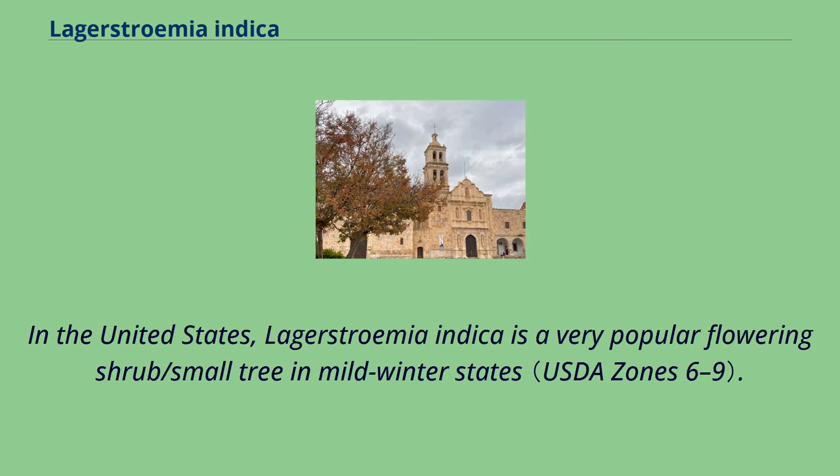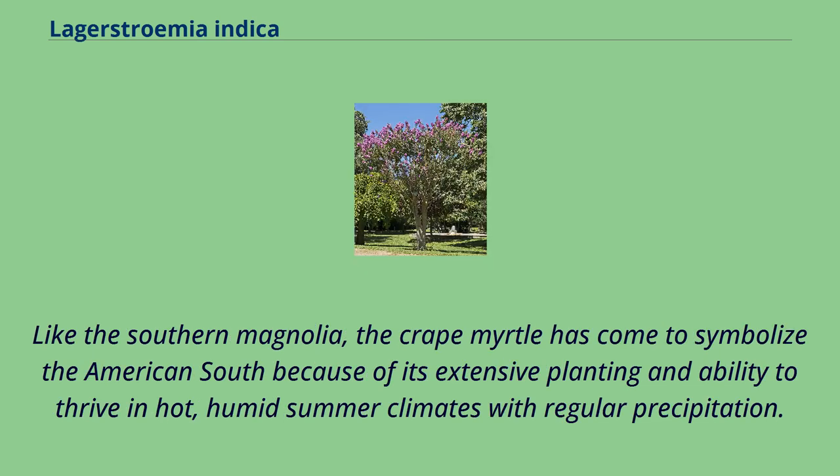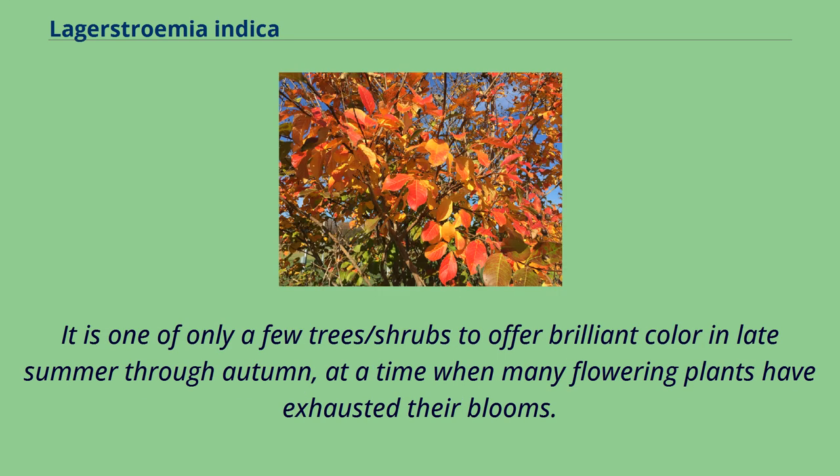In the United States, Lagerstroemia indica is a very popular flowering shrub or small tree in mild winter states. Low maintenance needs make it a common municipal planting in parks, alongside walks, highway medians, and in parking lots. Like the southern magnolia, the crape myrtle has come to symbolize the American South because of its extensive planting and ability to thrive in hot, humid summer climates. It is one of only a few trees or shrubs to offer brilliant color in late summer through autumn, at a time when many flowering plants have exhausted their blooms.